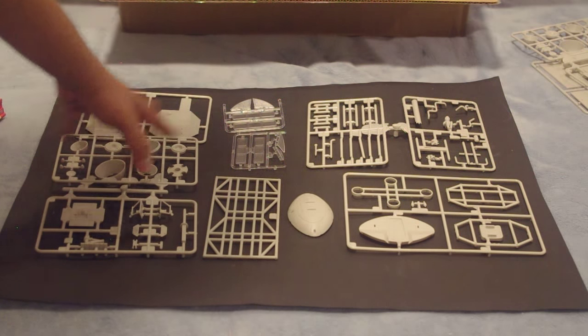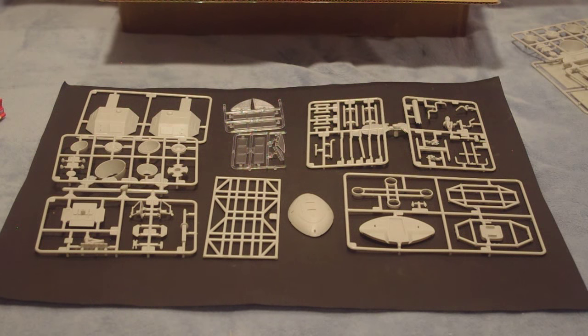There is also going to be an aftermarket set from Round 2 featuring one-piece-molded aluminum engine bells. Those are going to cost a pretty penny, probably about $90. Will I use them for this build? Probably not. I'm going to build this one out of the box and see if I can use some Alclad shades to try to get that nice metal look without having to go with aluminum — or aluminium, as the Brits like to call it. But for a future Eagle build, I might utilize the aluminum engine bells because they do look pretty nice and give the model a nice amount of heft.